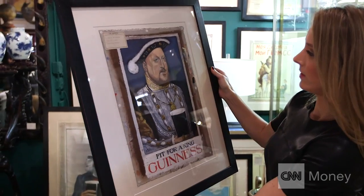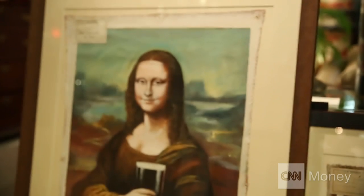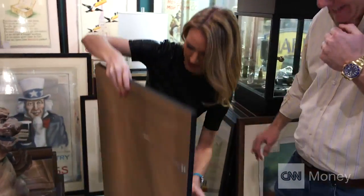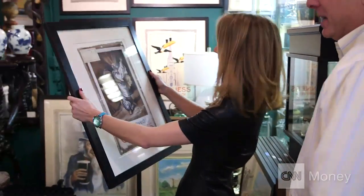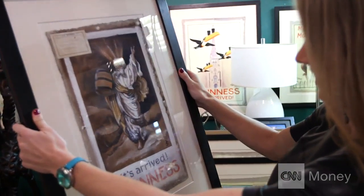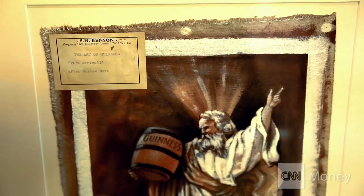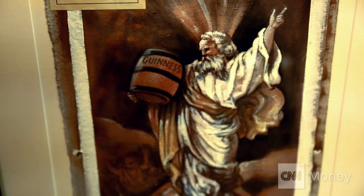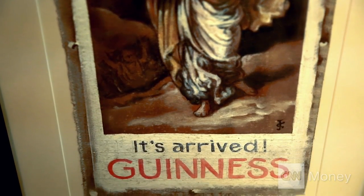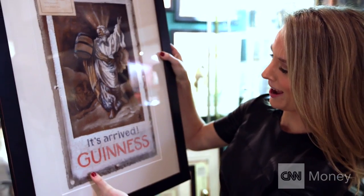That's Henry VIII. Like one where Gilroy was asked by Guinness to paint beer into masterpieces. Is this Moses drinking some Guinness? Well, he's bringing it down for his people. So here's a painting that's after Gustave Doré — the original of Moses descending with the Ten Commandments. But here you have Moses descending with a keg of Guinness. And I love it. The quote is: 'It's arrived, Guinness.'